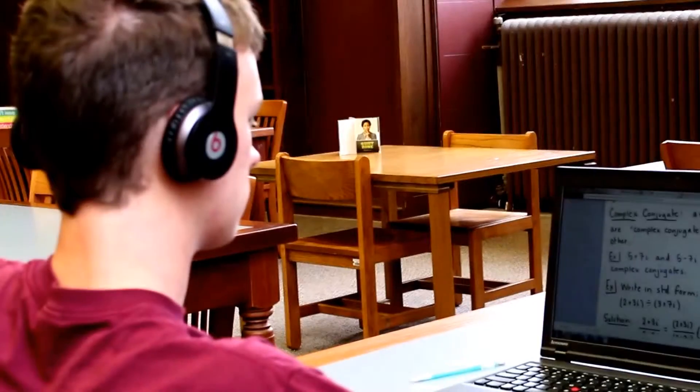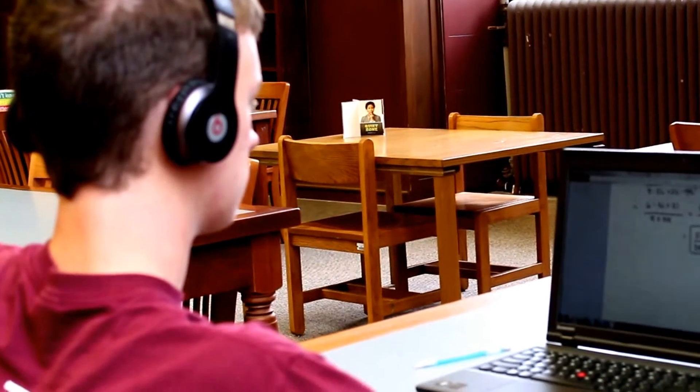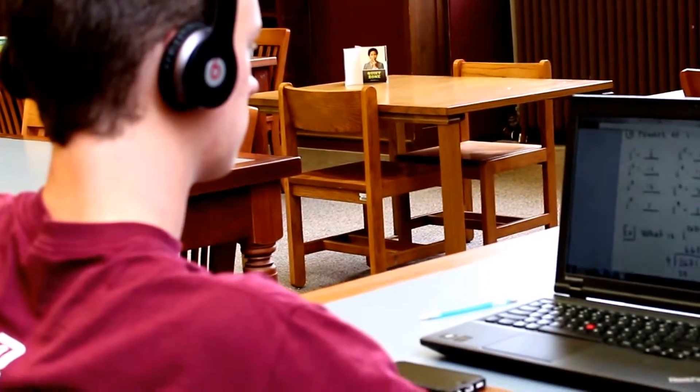I took Principles of Biology my first semester here, and my textbook was online. I've never used anything like open access — I've always just had a textbook in front of me. Having it online is a lot easier, and I don't have to carry a textbook any longer.